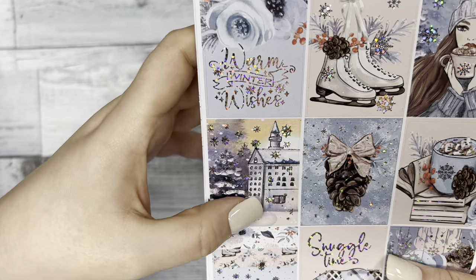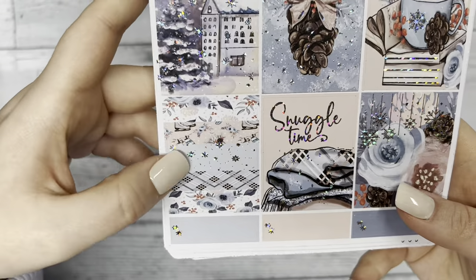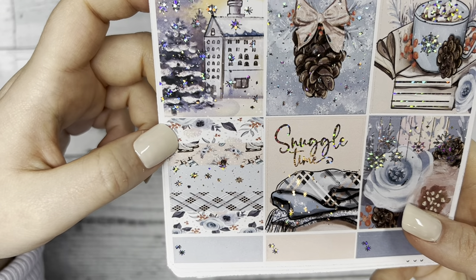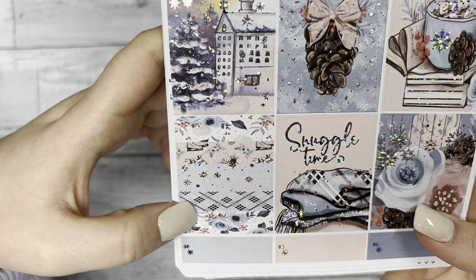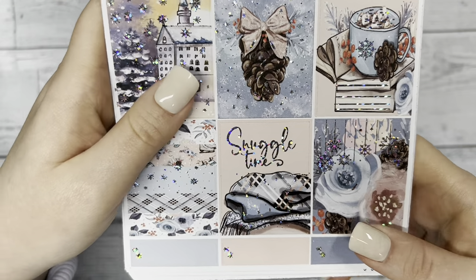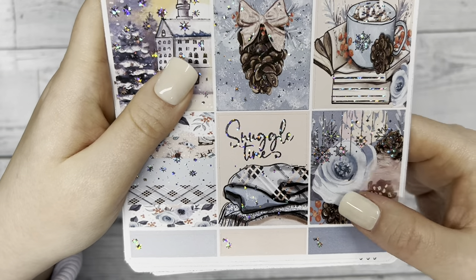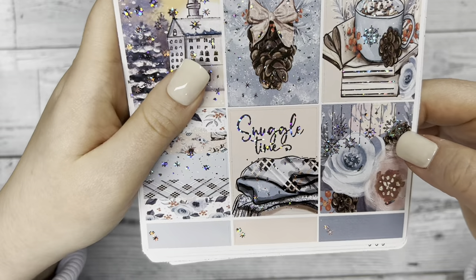There's a little snowy scene with a building — I'm not sure, it could be like a church or maybe a school. Then we have layers of different designs and patterns in one box, a 'Snuggle Time' section with a very cozy looking blanket, and lastly a watercolor-esque floral page with some dangling snowflake foils on it.